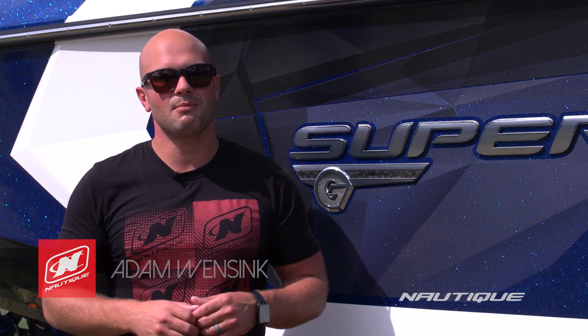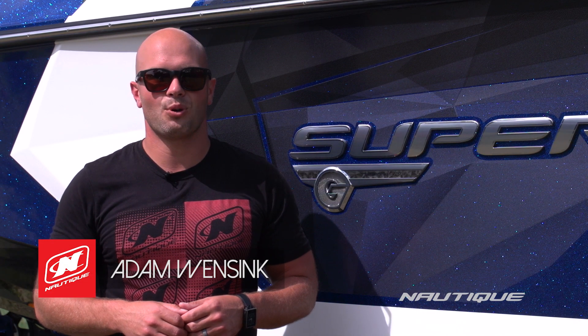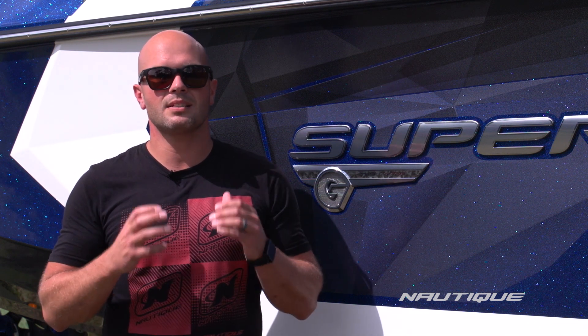Hey guys, my name is Adam Winsink, team athlete and account manager for Nautique Boat Company. Today I'd like to take you through the all-new 2016 Super Air Nautique G25. This is the big brother to our award-winning G23 and it produces the biggest wakeboarding wakes and wake surfing waves on the planet.